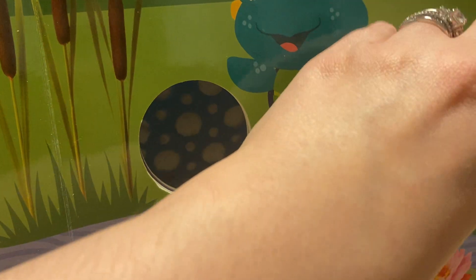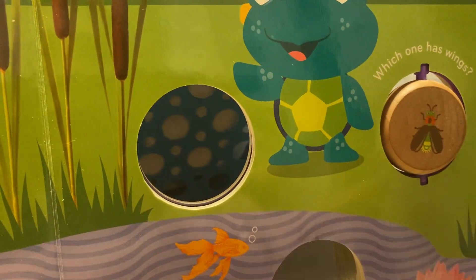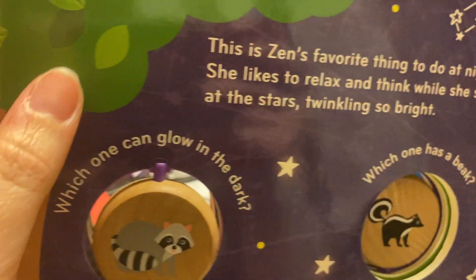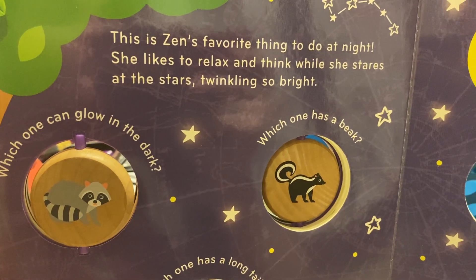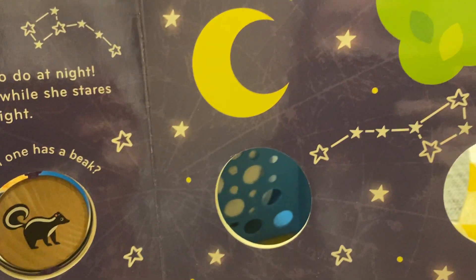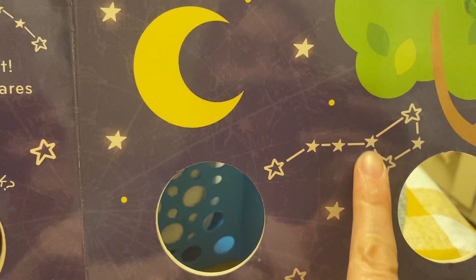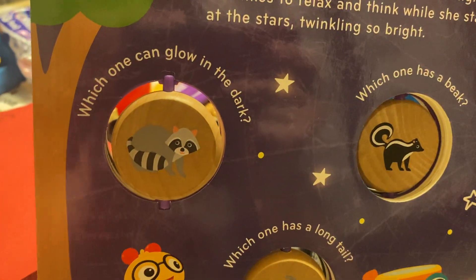Which one has wings? It's the raccoon and the firefly — so the firefly has wings. This is Zen's favorite thing to do at night. She likes to relax and think while she stares at the stars. If we look around we see a bunch of stars and we see the moon.